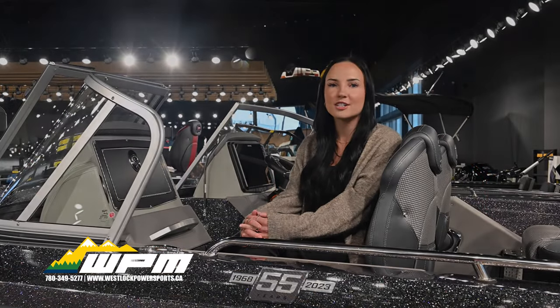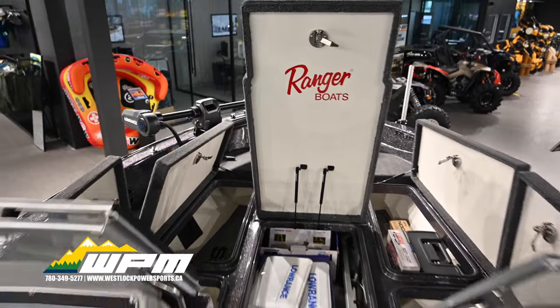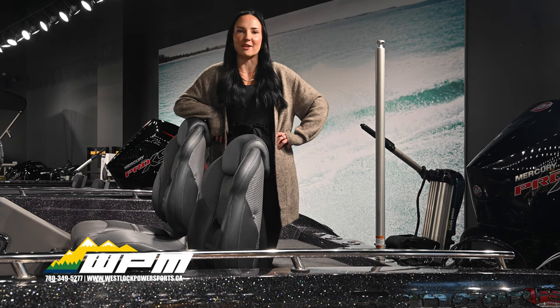Storage and convenience are key in the Ranger 620 FS Pro. Dual glove boxes on the passenger side offer ample storage, and the boat comes equipped with lots of under-deck storage and livewells. And this boat is multi-use and has an easy add-on ski pole to make for a perfect day on the water with you and your family.